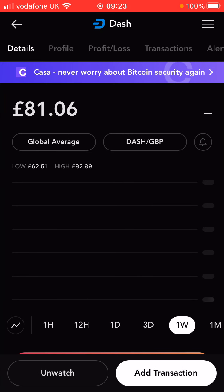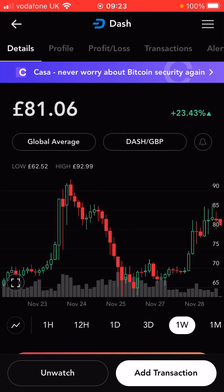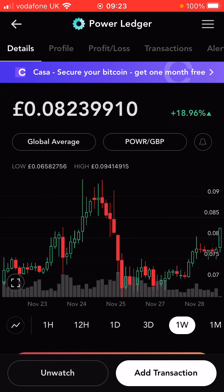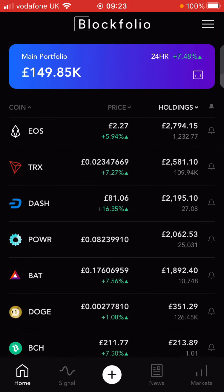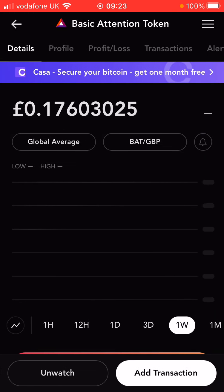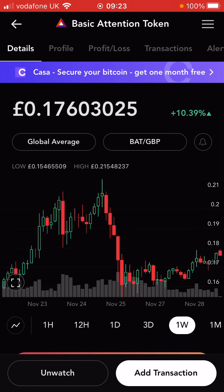Dash is one of the coins that has been recovering quite well — 23% up on the week, not far off the peak earlier in the week. Not seeing any particular bullish news on it. Power Ledger is up 19% — that's my very small cap, around 150th to 175th in the top 200 coins, and I've got a reasonable position in that now. Basic Attention Token is normally a very slow mover, but it's up 10%, so pretty happy with that.